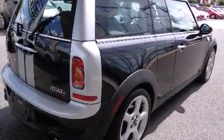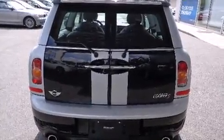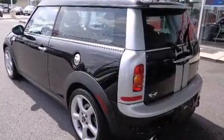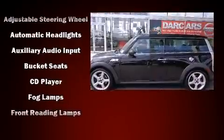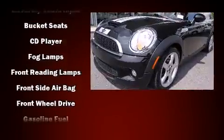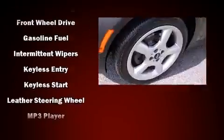For added security, dynamic stability control supplements the drivetrain. A turbocharger is also included as an economical means of increasing performance. The following features are included: delay off headlights, a rear window wiper, and remote keyless entry.